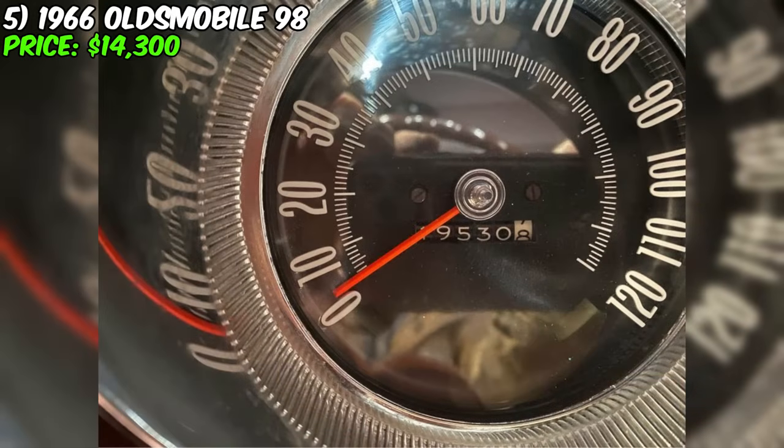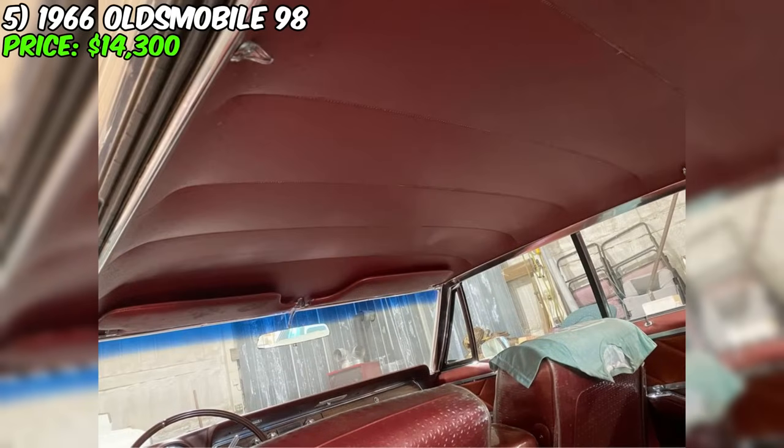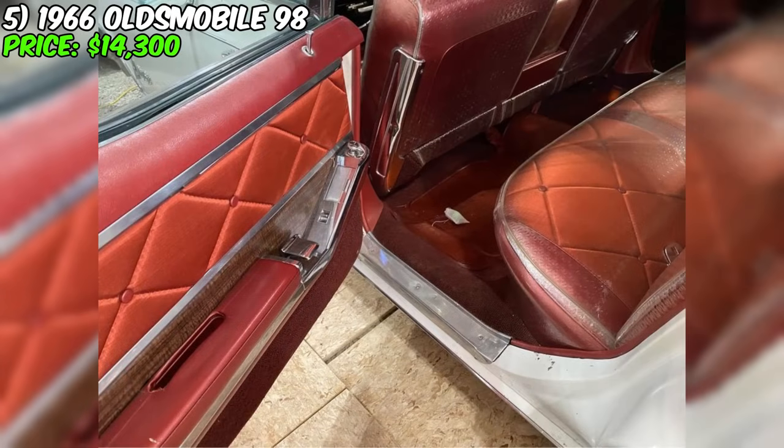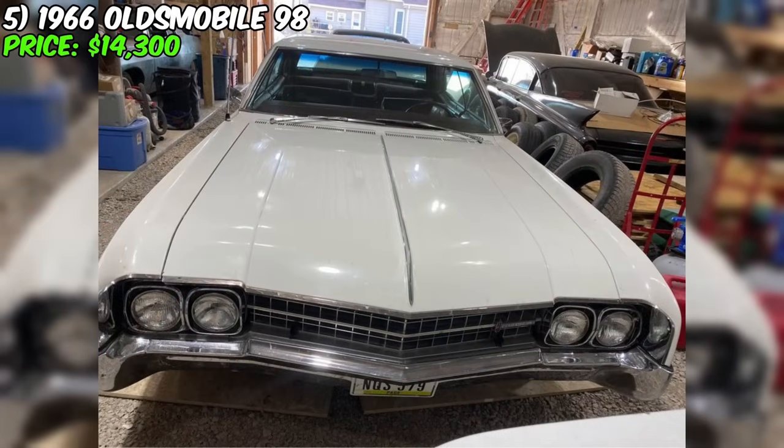The car is in immaculate condition, free from rust, making it not only visually appealing but also ready for use. It reproduces the sense of antiquity, offering a journey through the roads of time. If you appreciate classic cars and are looking for something unique, the 1966 Oldsmobile 98 could become not just a car, but also a part of your collection of automotive history.